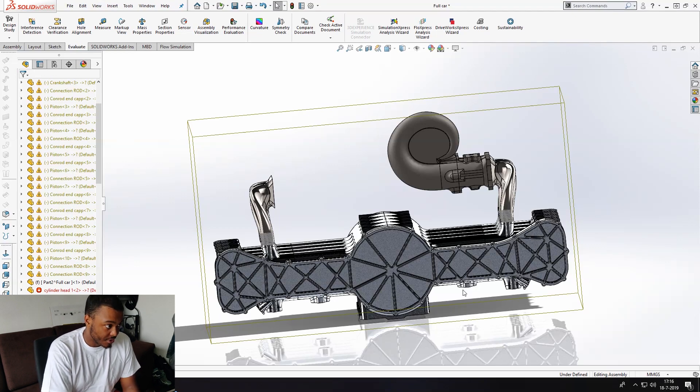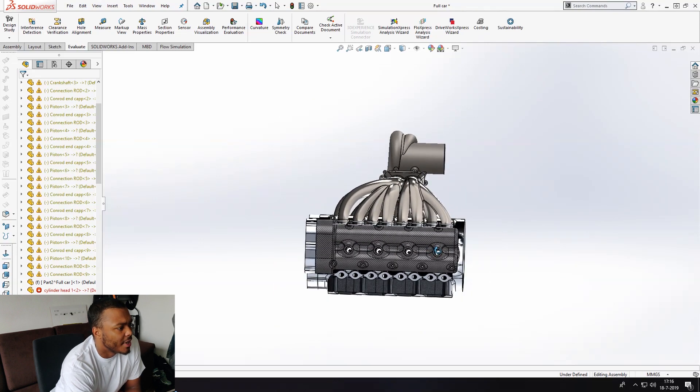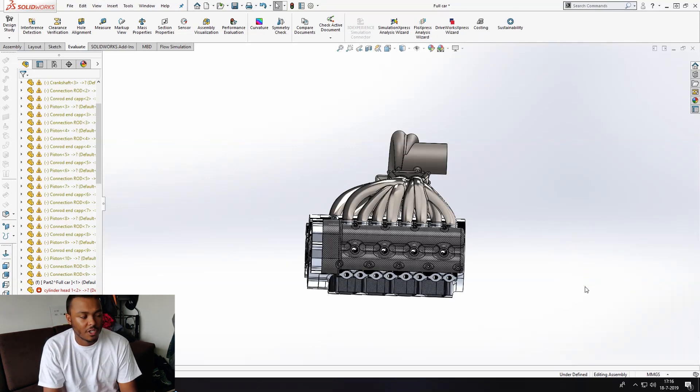The gearbox will be sitting in this section right here. It will be a transaxle setup with a differential, of course, because it's a mid-engine layout.